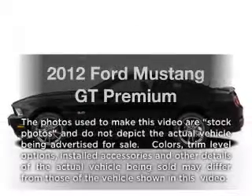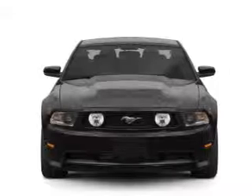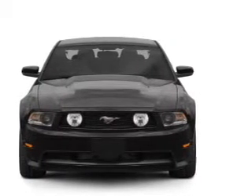Introducing the 2012 Ford Mustang. If you're looking for a first-rate auto, this one could be yours today. With a powerful 8-cylinder engine connected to a smooth shifting transmission.